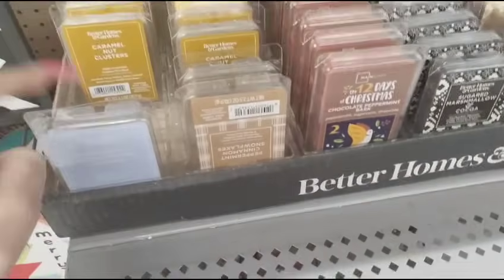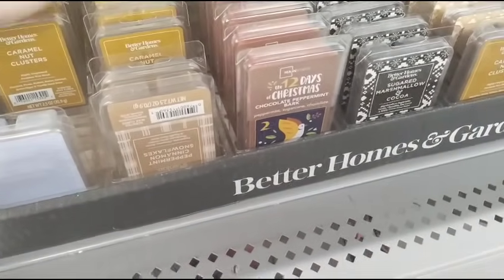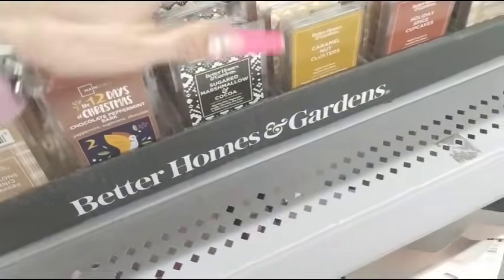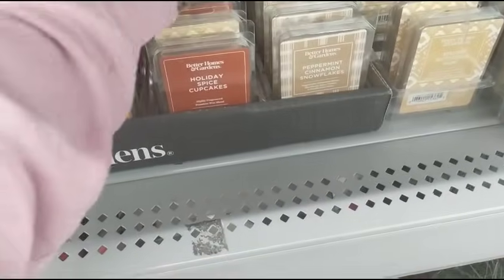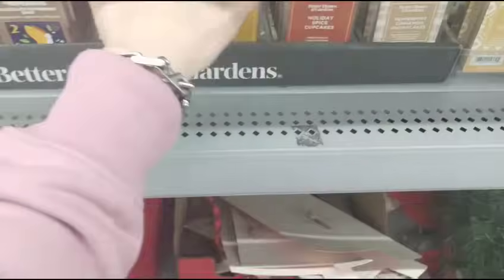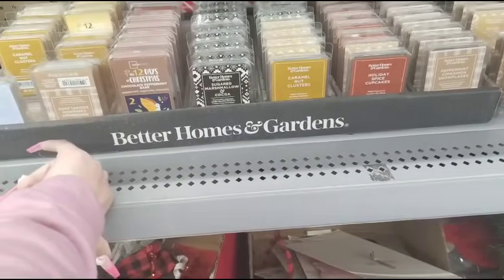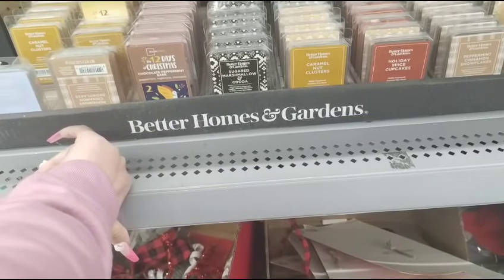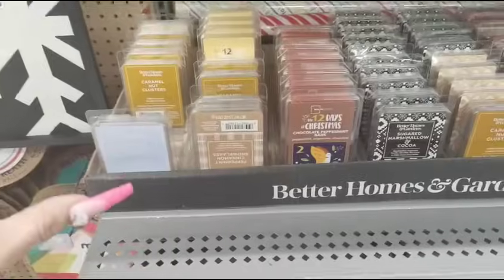Let me count — I count about 28 of them. All I know is we're getting a lot because this is 90% off.